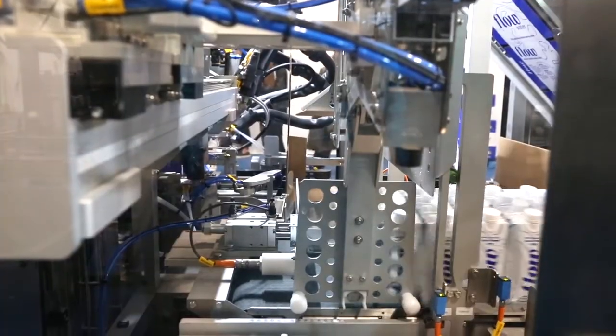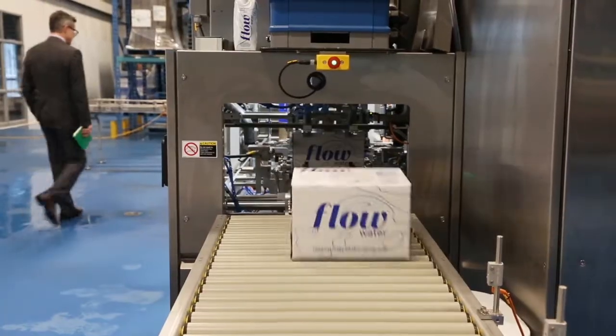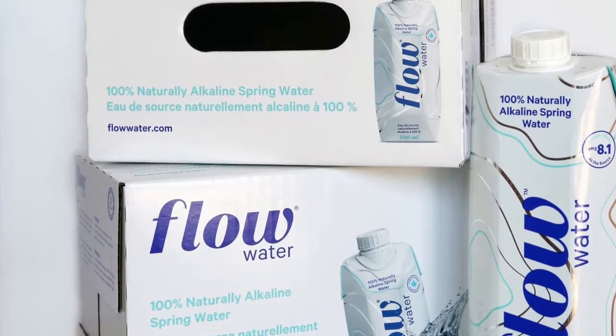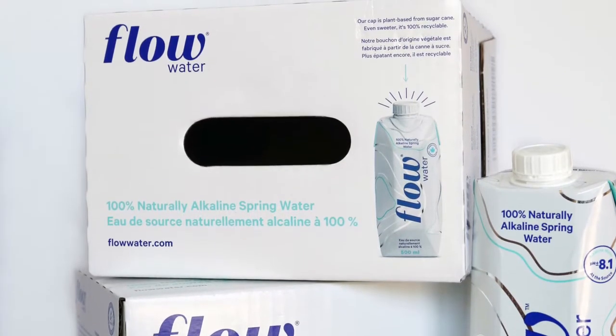This is the six-pack 500ml which is being launched with Loblaws this summer, where you can have six of these for a retail price of $9.99, which is an amazing price and value for the consumer. You can see that we used high printing on it so you can actually see that it's a water product, and we've even put a grab-and-go carry on the package. So we expect very large things from this.